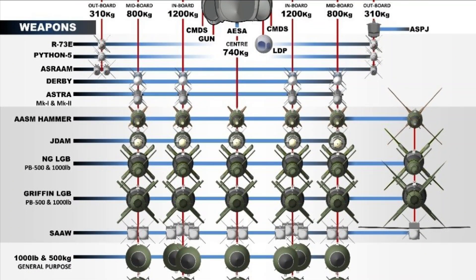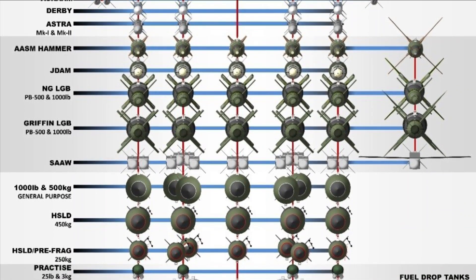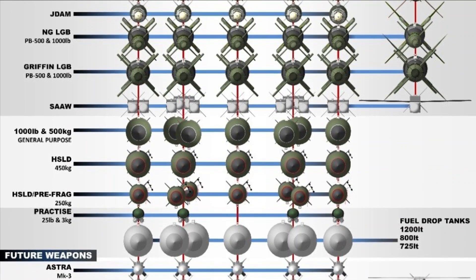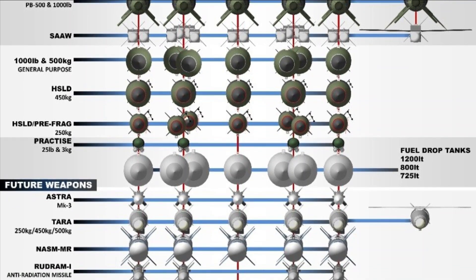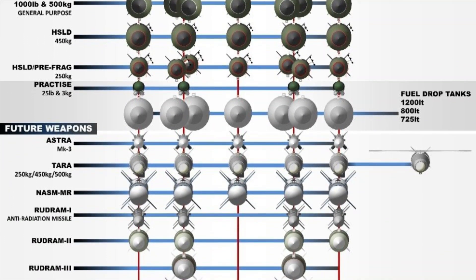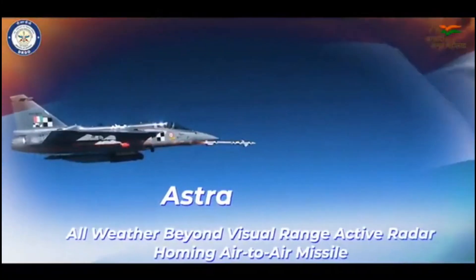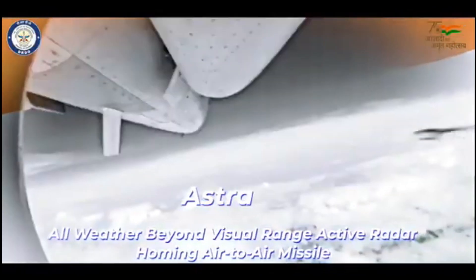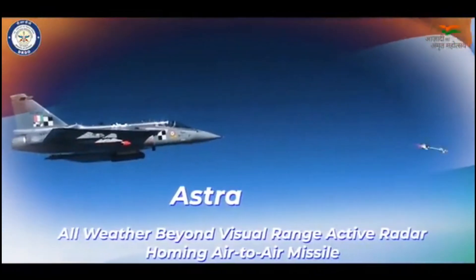The biggest confusion comes when we don't see an 'in-flight' status against Astra Mark 1 and Mark 2. The obvious question is whether they have been integrated and tested with LCA Tejas. Honestly, it would be difficult to speculate as we have not seen even one trial of Astra Mark 1 and Mark 2 missiles from LCA Tejas. DRDO did release a video for a public day where Astra Mark 1 was seen integrated on the pylons of LCA, which could even be for captive trials. We will have to wait for further confirmation on this.